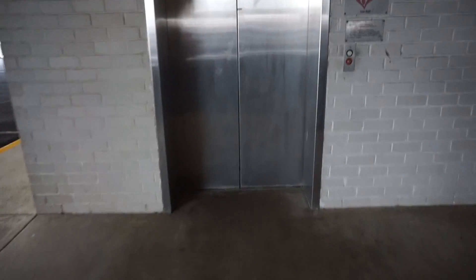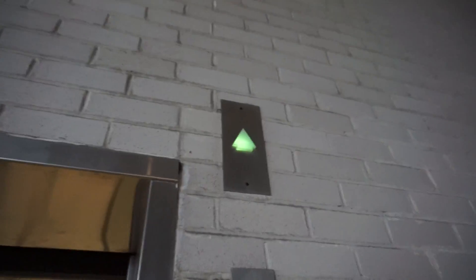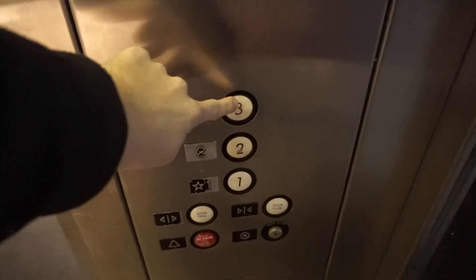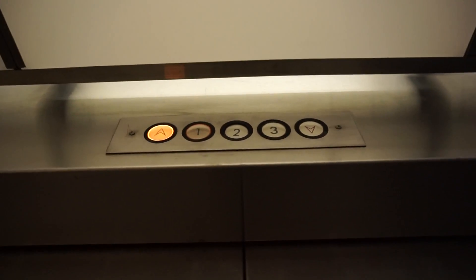This is the U.S. Elevator at the Landmark Mall Parking Garage in Alexandria. It's the United States Elevator. Watch the indicator.